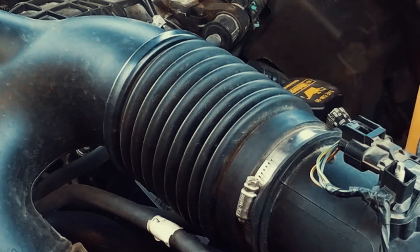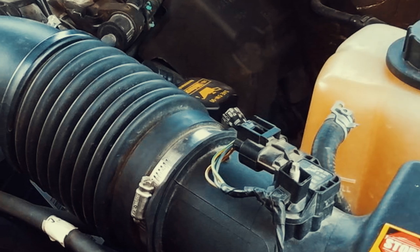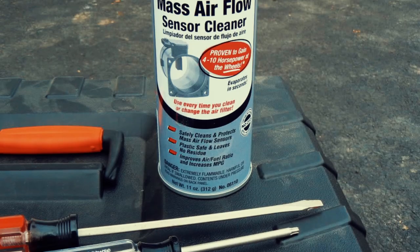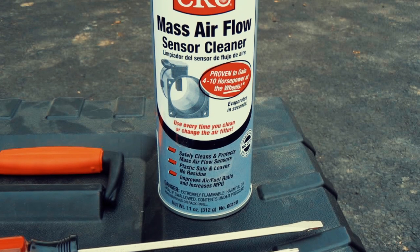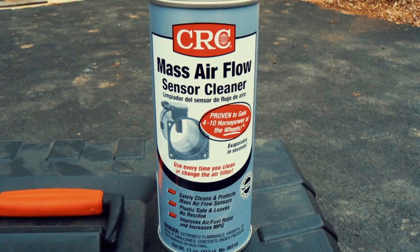Additionally, if the mass airflow, or MAF, sensor becomes clogged, it can lead to rough idling. While cleaning the sensor may help, purchasing a new one is often a better solution. If you choose to clean the MAF sensor, ensure you use MAF sensor-specific cleaner, as using throttle body cleaner can be detrimental.